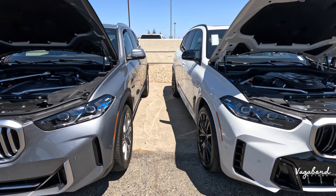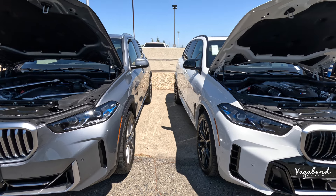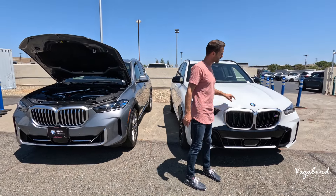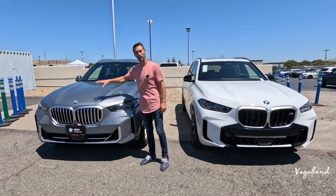Dimensions are exactly the same at 194 inches in length, 79 inches in width, 70 inches in height, with a 117.1-inch wheelbase and a maximum ground clearance of 8.7 inches. This M60i is coming in at around $100,000, while the xDrive 40i comes in at around $73,000.